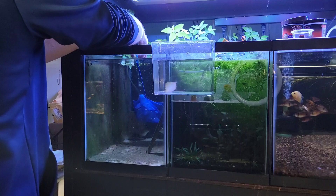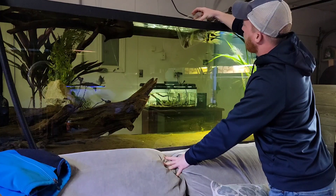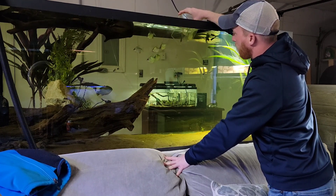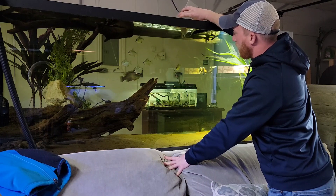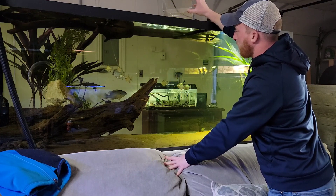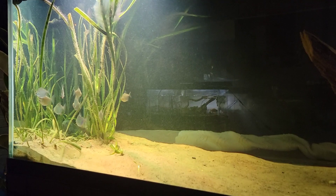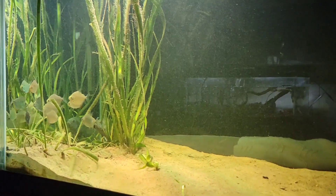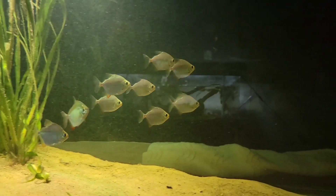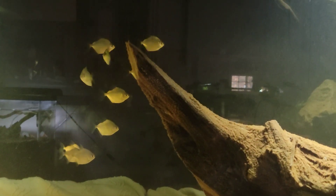Keeping with the moving-fish theme, we've got to get this 210 stocked, so we're going to move the silver dollars. If you remember about four or five videos back, we picked up 10 silver dollars from a local guy here and they've been in quarantine — it's been plenty of time for them to show any signs of anything. I also started a Shorts series on YouTube; I'm going to be posting every species of fish I add to the 210 over the next few weeks, so definitely check in on those.